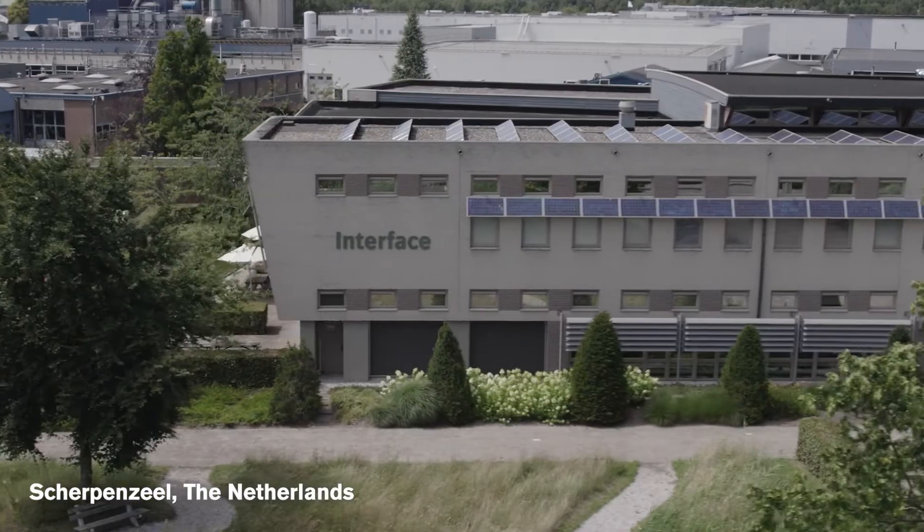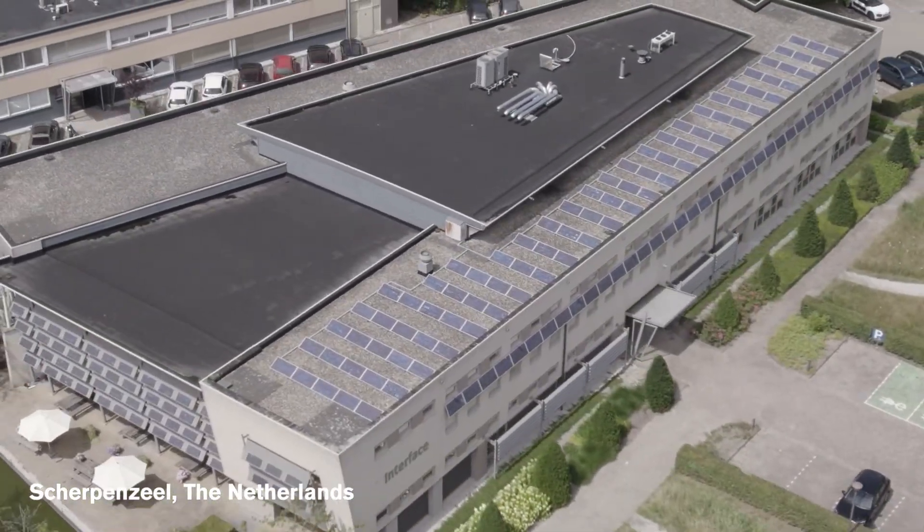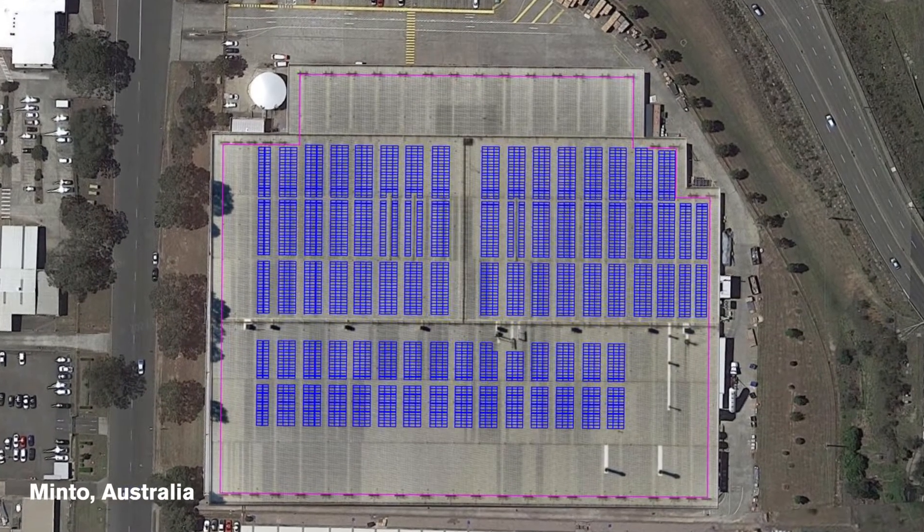At our factory in Skirpenzeel, the Netherlands, we have a 4 megawatt photovoltaic array. This year, we're installing a 2 megawatt array on the rooftop of our factory in New South Wales, Australia.